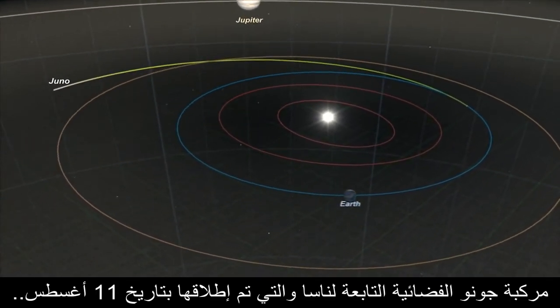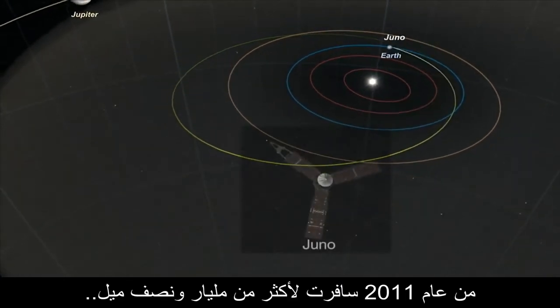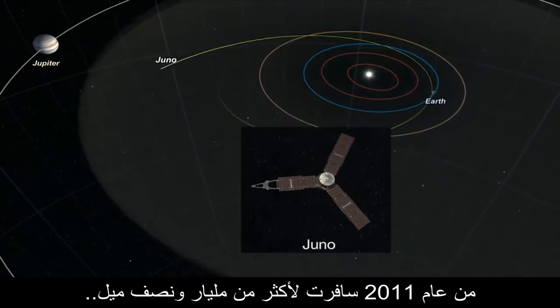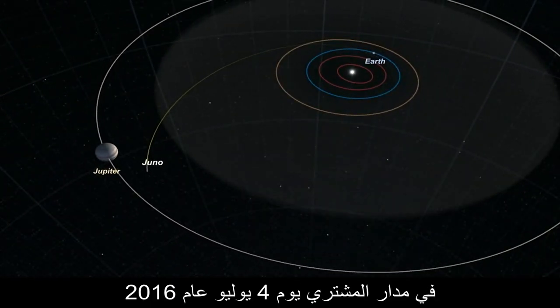NASA's Juno spacecraft, which launched August 11, 2011, has traveled over one and a half billion miles and has another 200 million miles to go before entering Jupiter orbit on July 4, 2016.